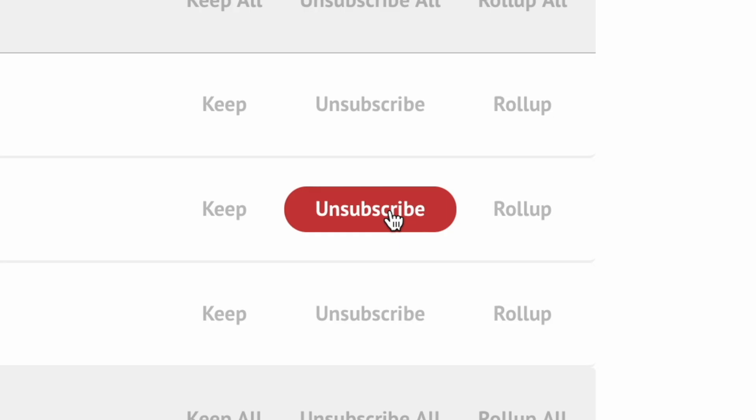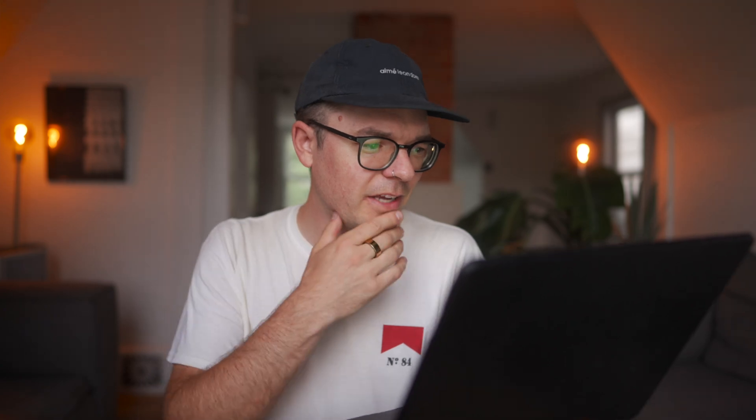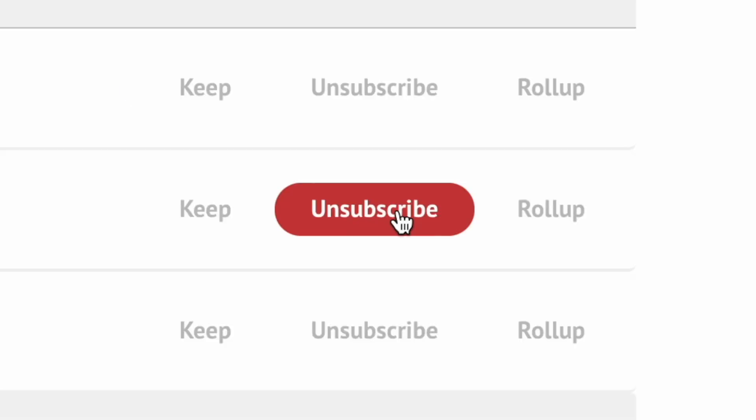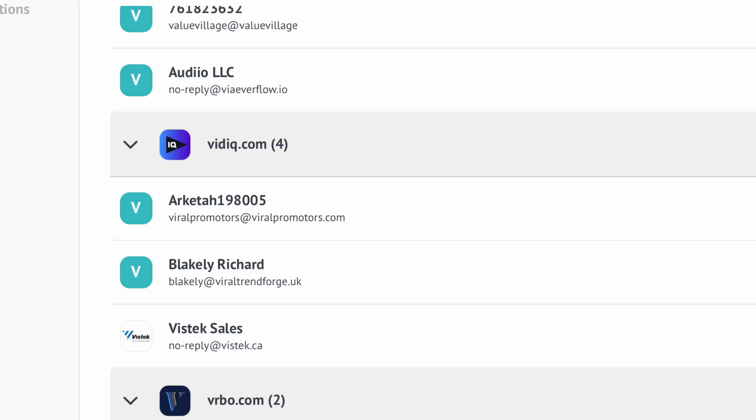Somehow I'm subscribed to something called Oscar at CardMagicPro.com — Oscar, if you're watching this, sorry, but unsubscribe. There's another weird one called HS-Send — what is this? Unsubscribe. Social Boost Lite? Unsubscribe. Trova Trip? Gone. Viral Promoters? Gone. Viral Trend Forge? Gone.